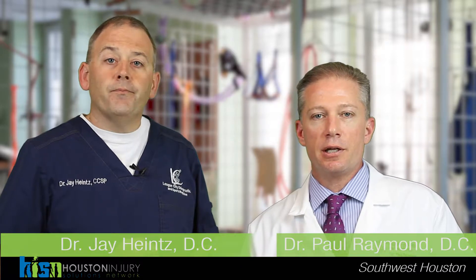Hi, I'm Dr. Jay Heintz, I'm the Medical Director for Houston Injury Solutions Network. This is Dr. Paul Raymond and he's going to tell you a little bit about himself. I practice at the Injury Center of Houston located on South 59 and the Beltway, and we're here today to talk about epidural steroid injections.